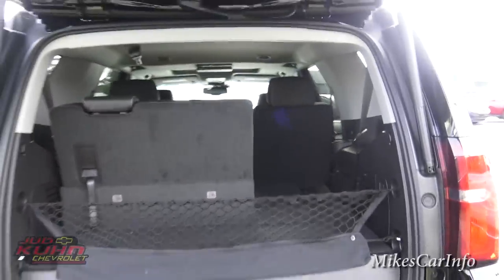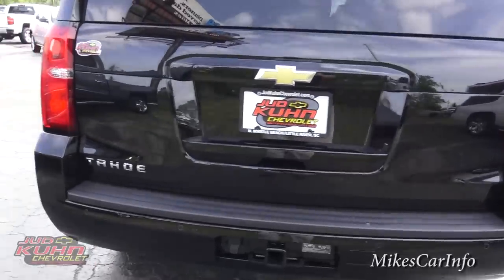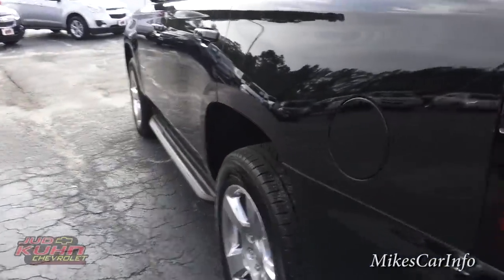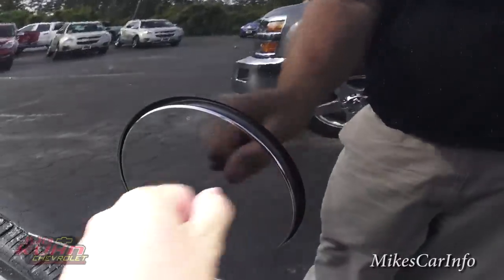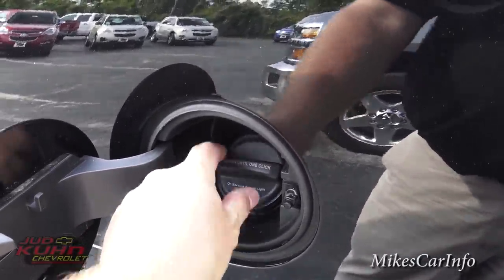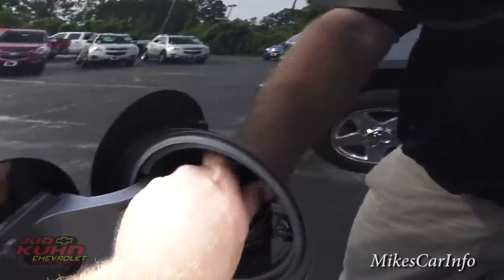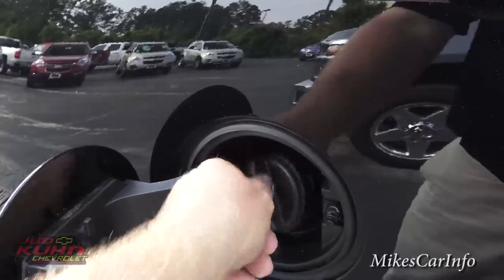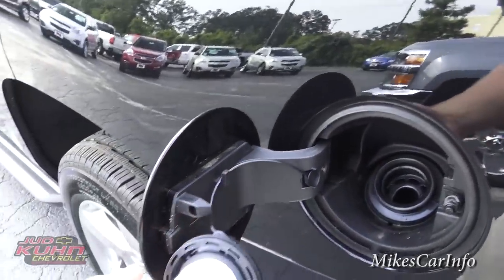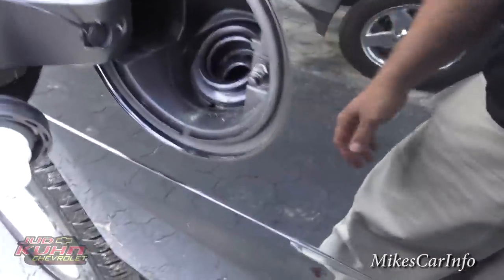You can use the key to lower the tailgate, or push this button and it'll go right down — gives you options. Over here is where the gas goes in. There's a little plastic string you can hook over to hold the cap, so it doesn't go flopping around and scratch your nice shiny paint.